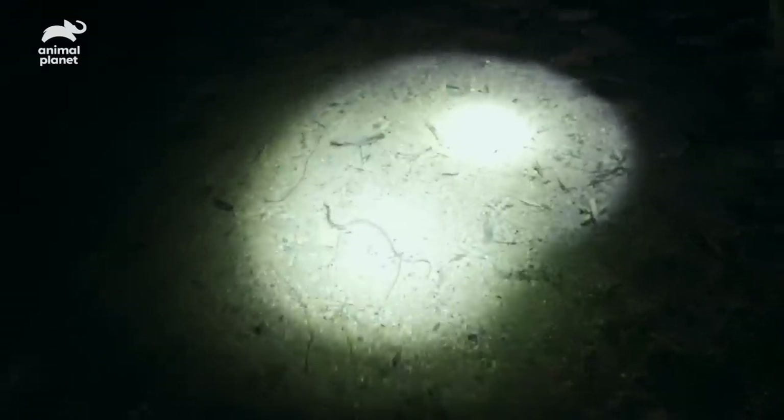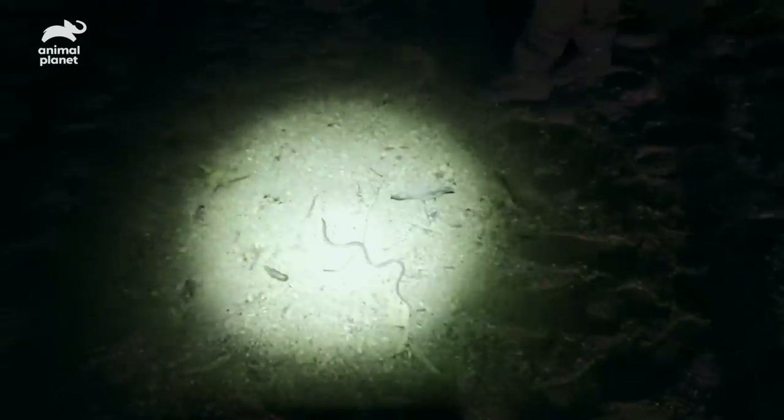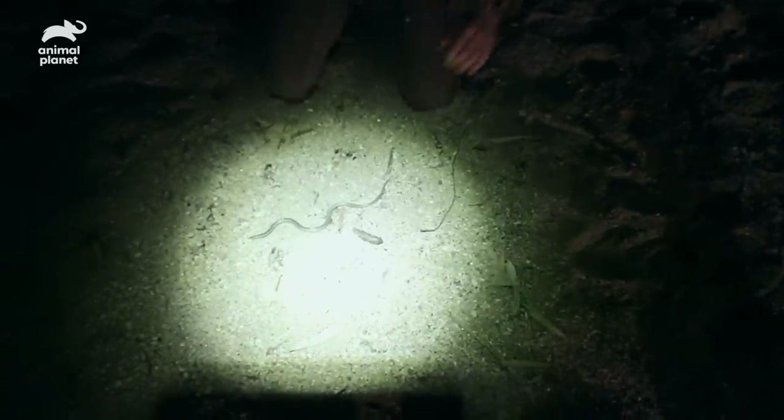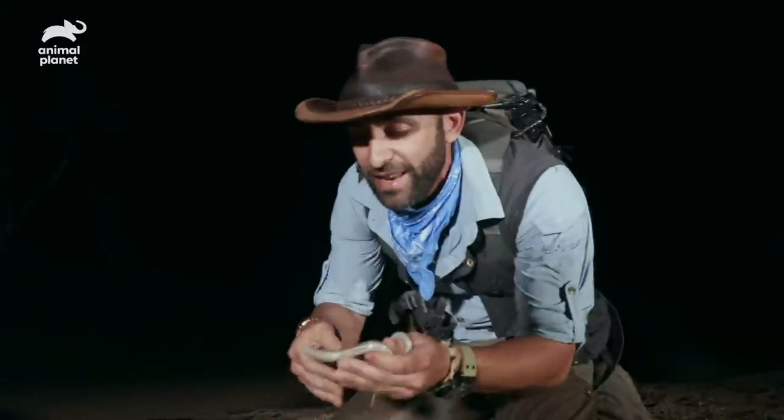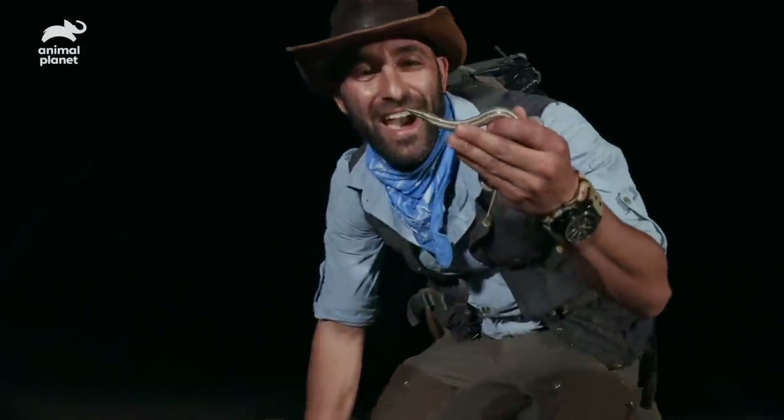But let's shift gears. This is, in fact, a lizard — a legless lizard. I'm just going to go ahead and catch it at this point. Totally safe. There we go. That is fantastic. What a bizarre creature.